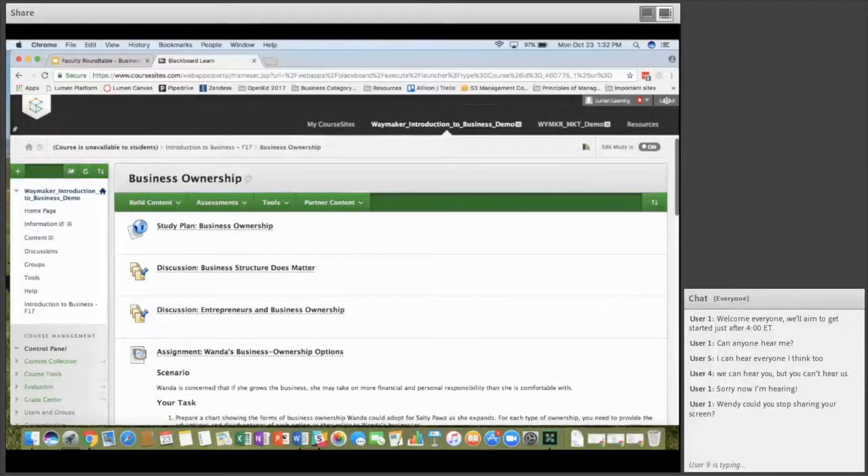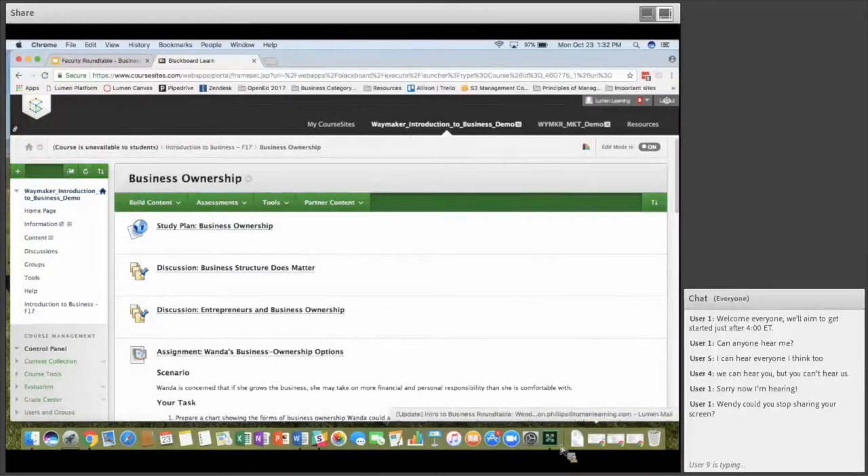The primary difference between our Candela library materials and Waymaker is that in Waymaker, you have those trigger points with the quizzes and messaging systems that allow for additional contact and interaction with students. With Candela, it's just the textbook — you don't get the personalized learning tool or the faculty tools that are so powerful for connecting with students.